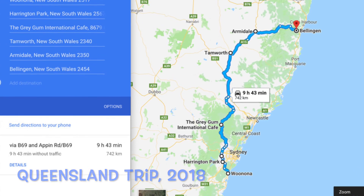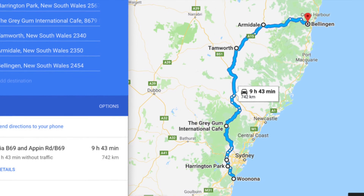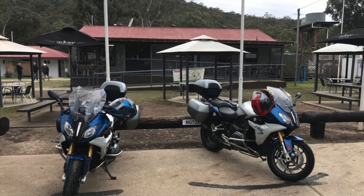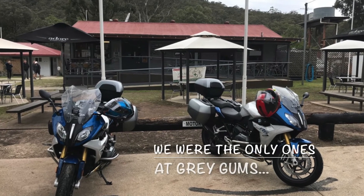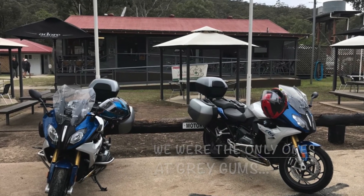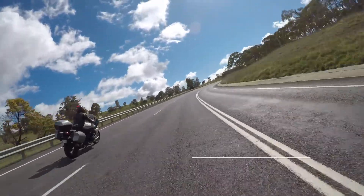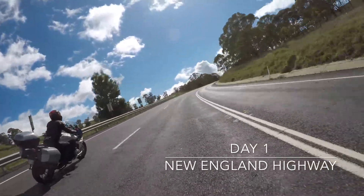We started our Queensland trip with rain all along the coast. We decided to stay west, go out through Windsor, and have a morning tea at Greygums where it was still chilly.